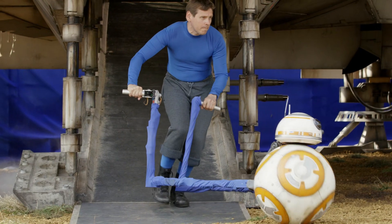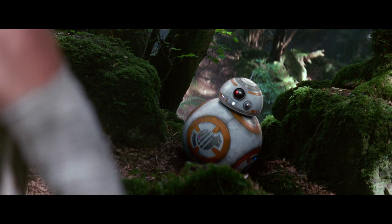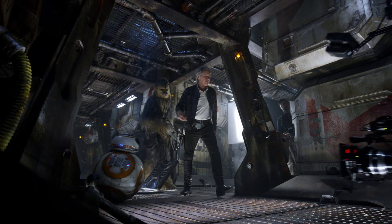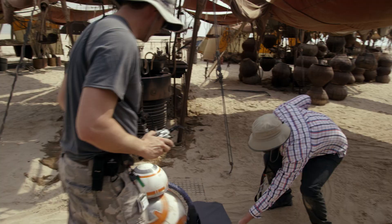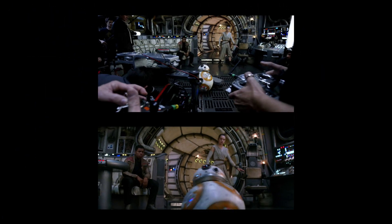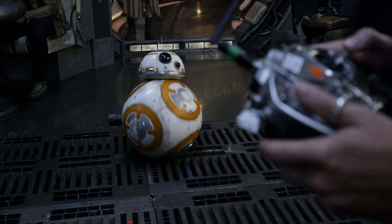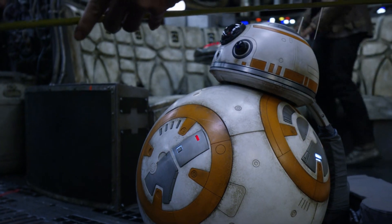If I want to make BB-8 go forwards, I push him. Then there's the two trikes. The trikes are incredibly difficult to drive — it's a really weird, wacky drive system. It was hard, but actually I really enjoyed it. I'm the flashing voice light. Sometimes I look after the head movement as well — left and right, back and forth, depending on which version we're using. We go through it together. We're a team.